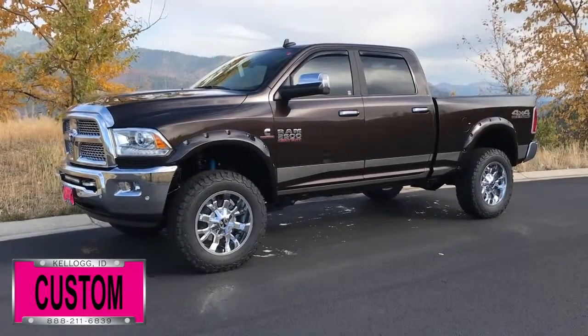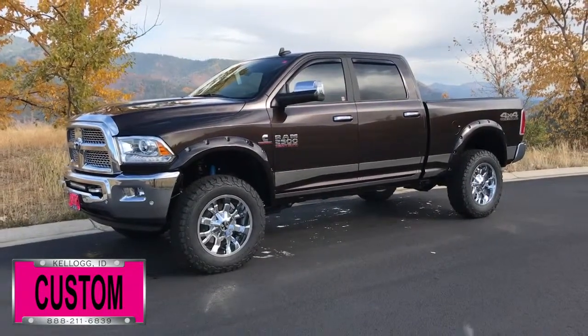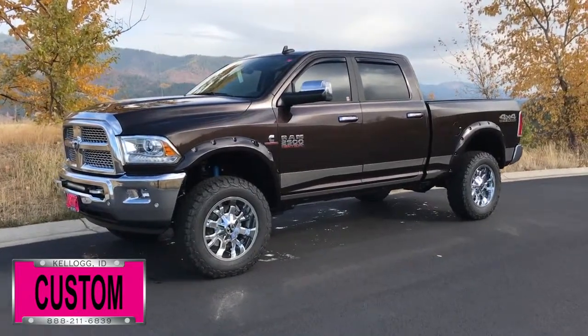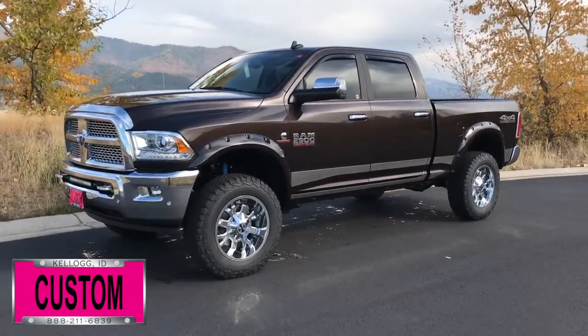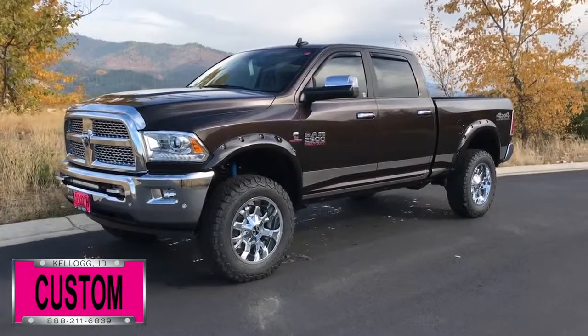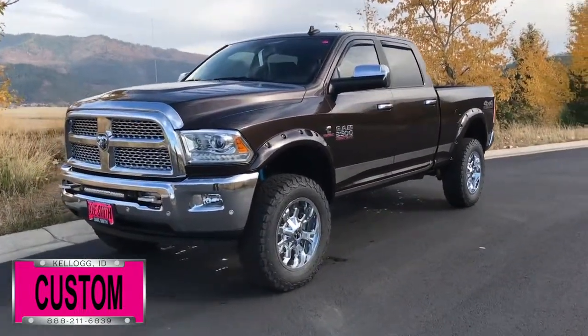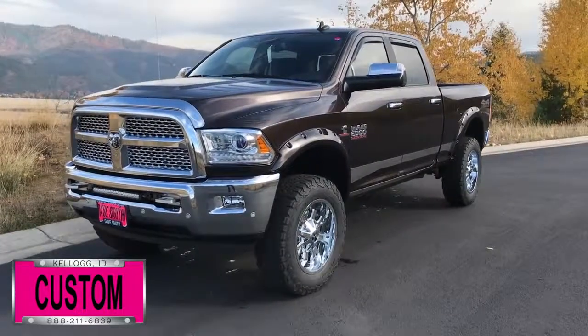Here at Dave Smith Motors, we pride ourselves on doing customized accessories better than anyone. Today, I want to give you a quick look and walk around of this brand new 2017 Ram 2500 Laramie Crew Cab 4x4. This, my friends, is a prime example of what our Dave Smith Customs team can do for your new truck.